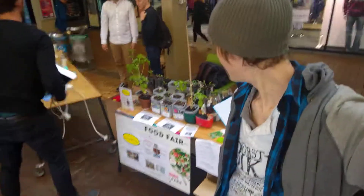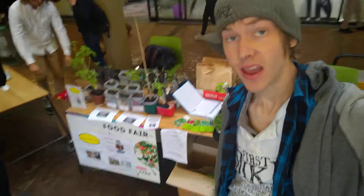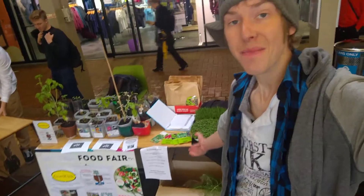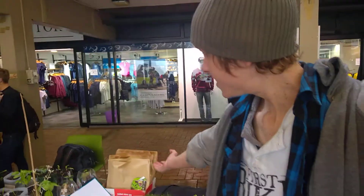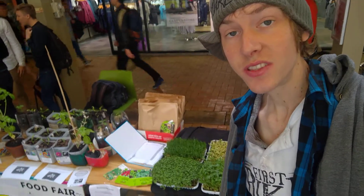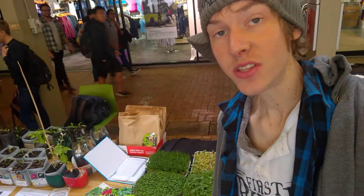Hey guys, I'm Nate, and I'm here finally for the first time ever having a full market day store set up. I'm really excited to be finally bringing the plants and fresh micro greens and fresh seed kits to be sold to university students here in Auckland, the University of Auckland.